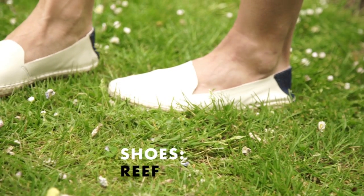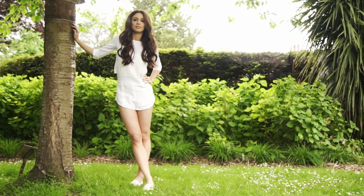I've gone for quite a casual espadrille type shoe, but you could always wear a heeled boot or even a wedge if you wanted to dress it up a little bit.